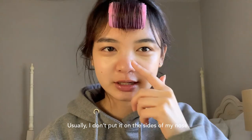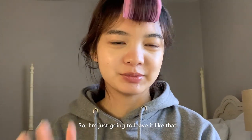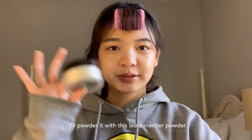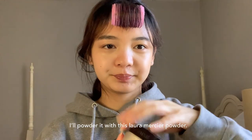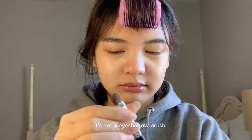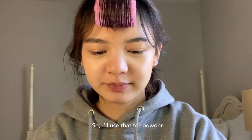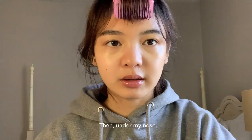I don't like to cover up everything, so I'm just going to leave the sides of my nose. I'll powder it with this Laura Mercier powder using a really dense eyeshadow brush — I'll use that for powder here and then under my nose.